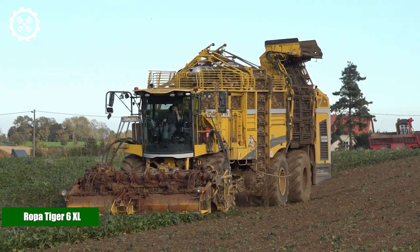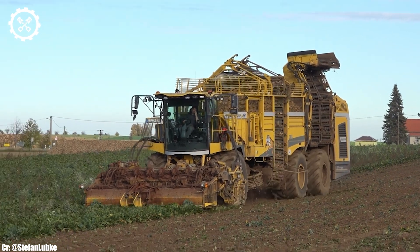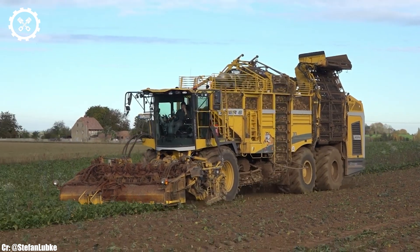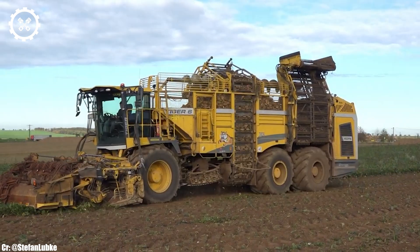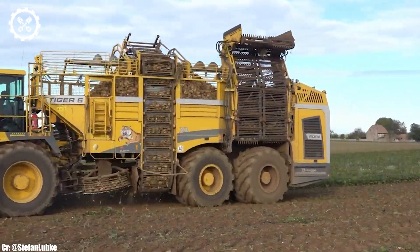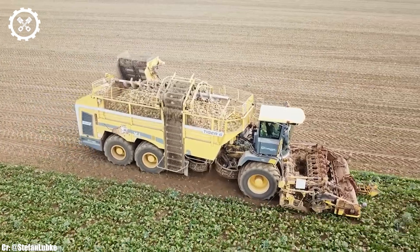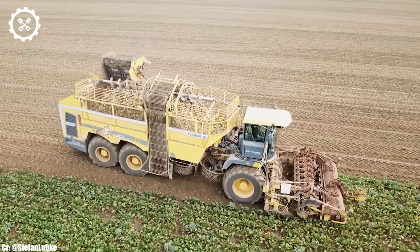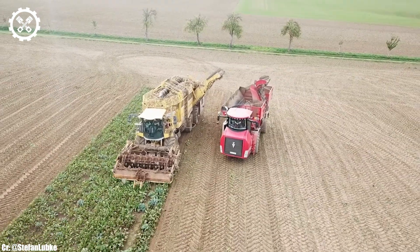The ROPA TIGER 6XL is a powerhouse in the world of sugar beet harvesters, known for its unmatched performance, innovative technology, and high-capacity harvesting capabilities. With a formidable engine output typically delivering over 770 horsepower, it's designed to tackle the most demanding sugar beet harvesting tasks with remarkable efficiency.